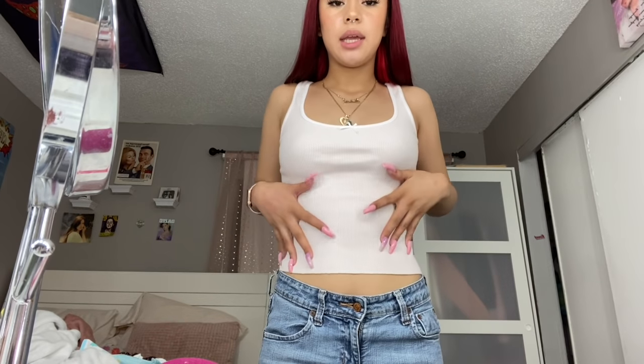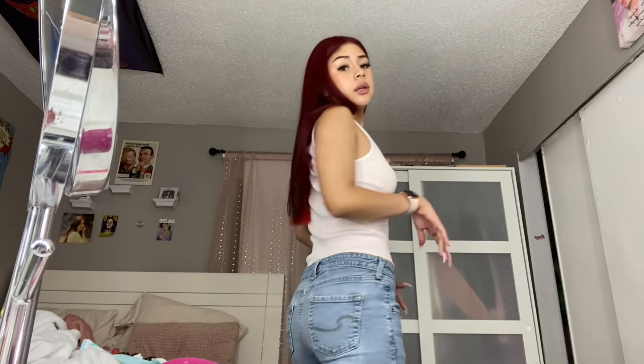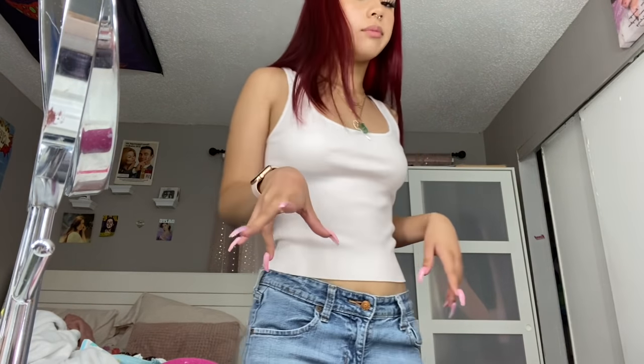It's a tank top from Brandy Melville and these low-waisted jeans that I distressed. I have my necklaces that were gifted to me from Mexico. I'm going to wear Converse, but I don't have them on right now because I'm not leaving yet.